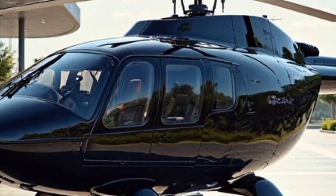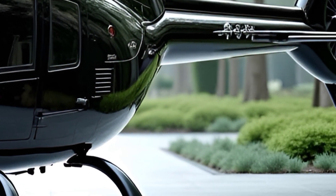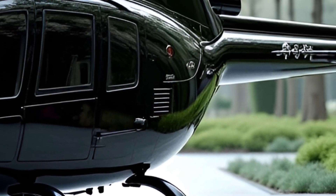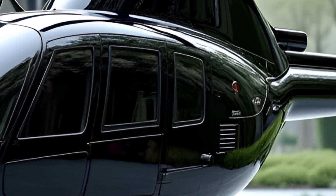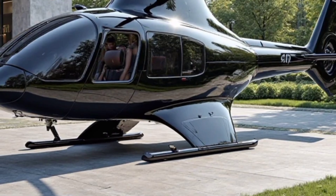With a service ceiling of 20,000 feet, the Bell 407 can handle a variety of environments, from high-altitude operations to low-level reconnaissance. The helicopter's maximum takeoff weight is about 5,250 pounds, ensuring it can carry passengers and cargo efficiently while maintaining stability and control.